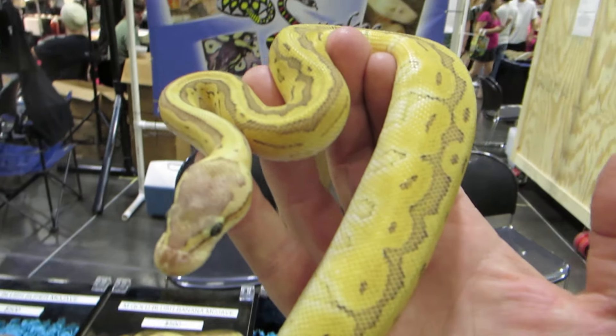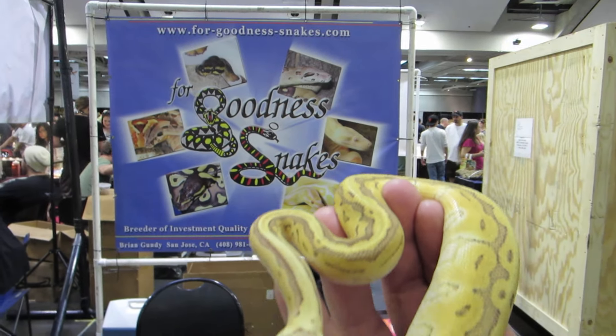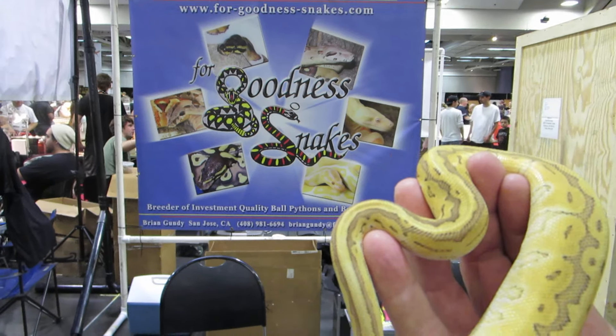All right, everyone — as always, hope you guys are having a great season. Brian Gundy from For Goodness Snakes, you guys take care.